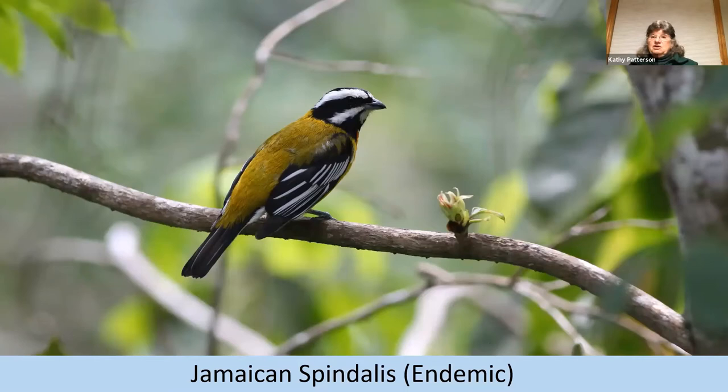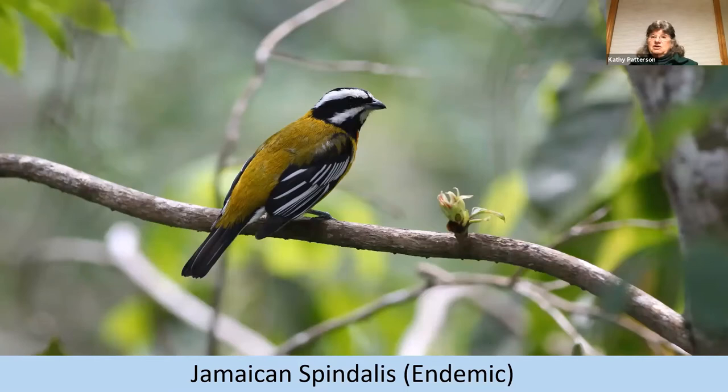I found them absolutely gorgeous birds. They didn't flip around so much like warblers and would often sit out on a branch like this one. Notice that orangey-ish throat and upper breast that it has.